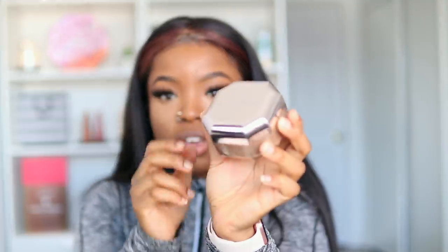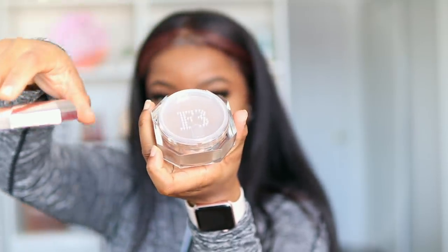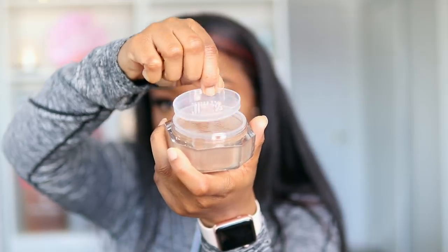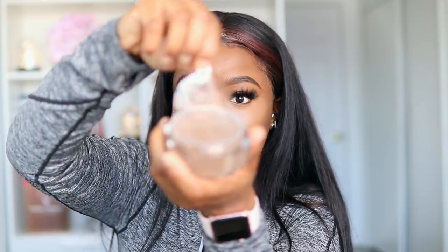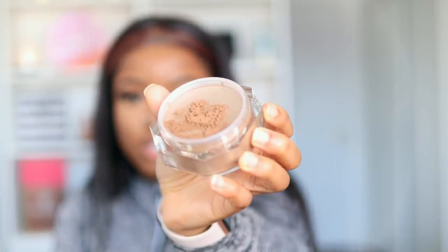Let's go ahead and open the first translucent setting powder — this is in the shade coffee. The setting powder comes with a protective film cover. I'm going to place that aside and peel off the second layer of protective film — it's kind of transparent. I'm going to shake it a little bit to get some powder out. Oh guys, this powder is dark — it's a little bit too dark for me. I might not use this for under my eyes, maybe just to set my contour.